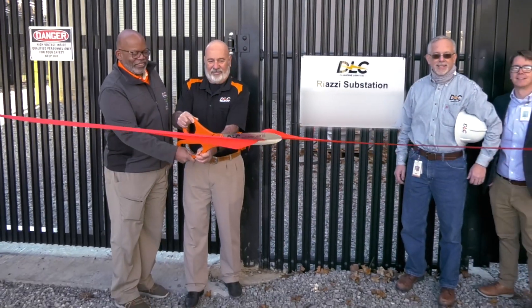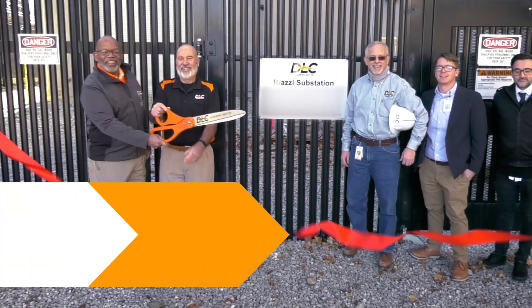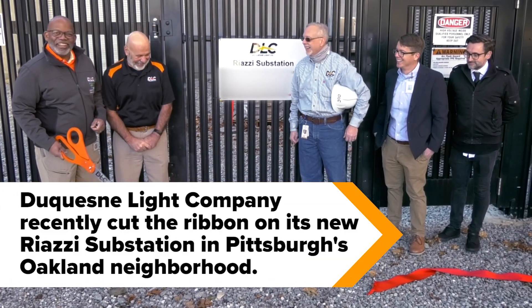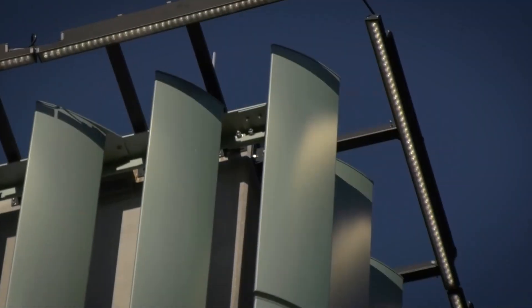It's been a privilege and an honor to be part of this. What excites me most is the fact that it positions us to serve our customers and the community well in this area now and for many years into the future.